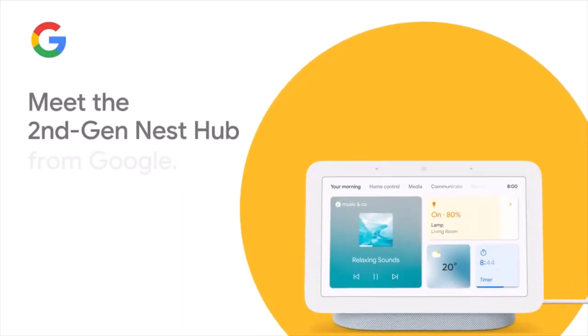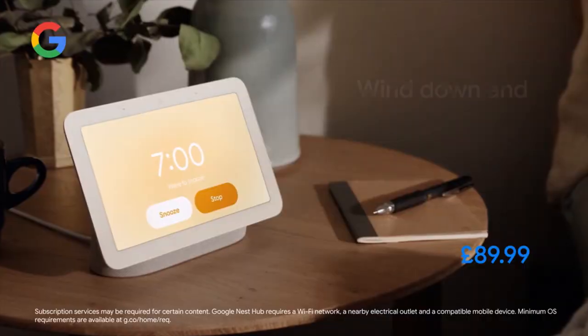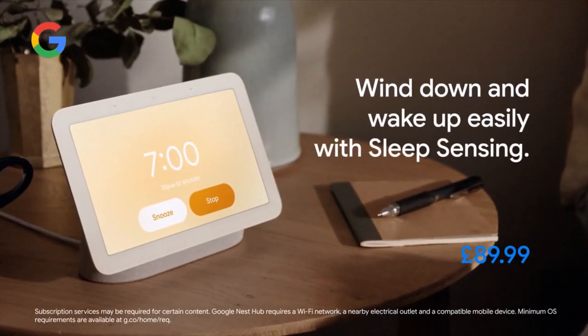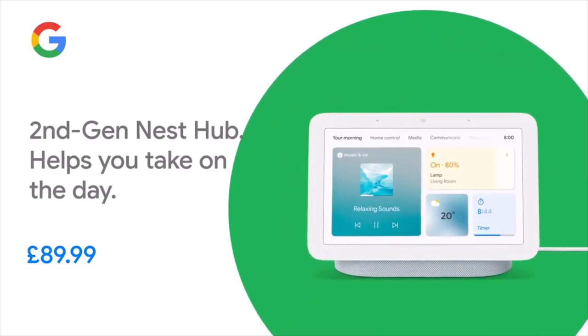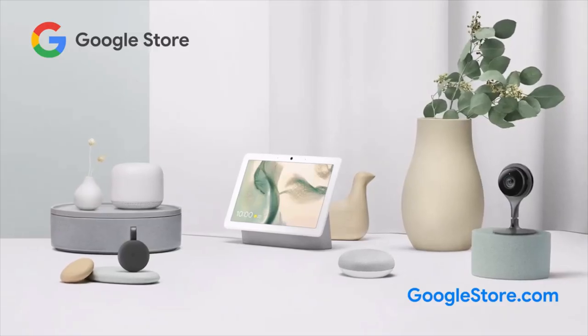The 2nd Gen Nest Hub is available now at the Google Store. Find this and more at googlestore.com.